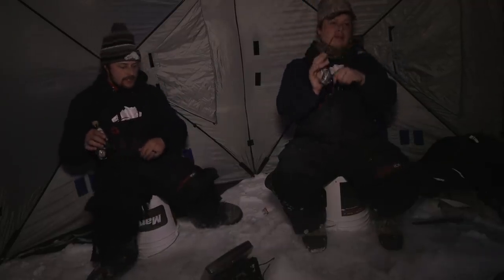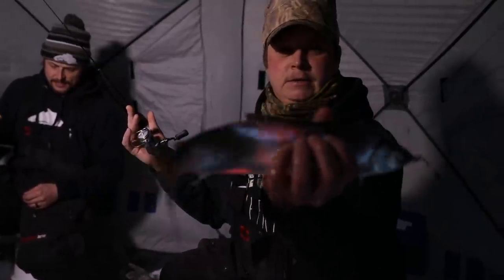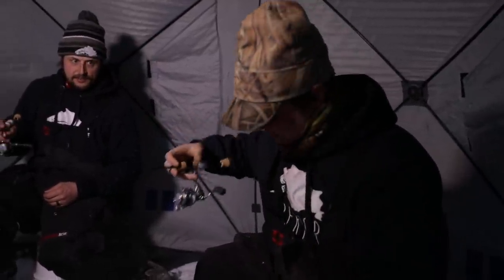Oh, nice! That's a boy. That's big — that's a huge one. Get it in here. Look at that. Perfect bait right there. That's going to be a huge asset for us.